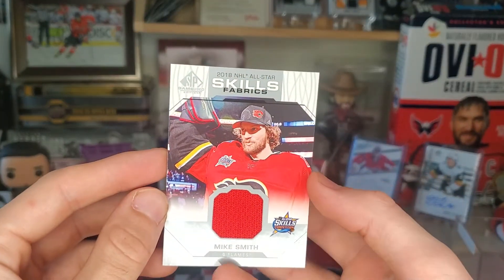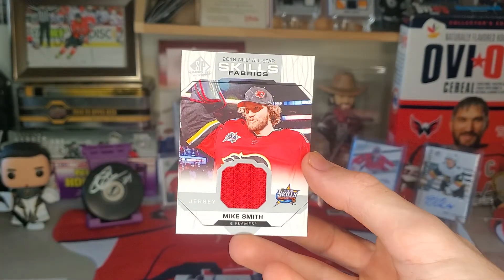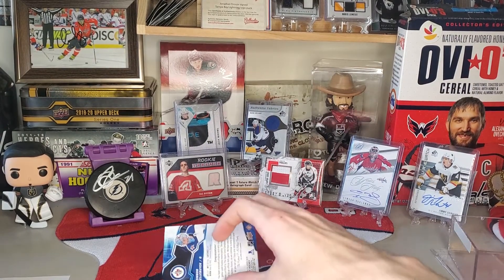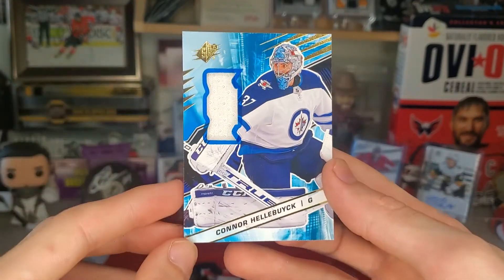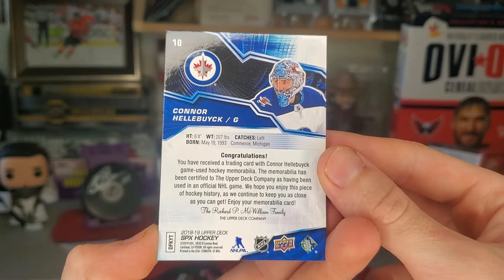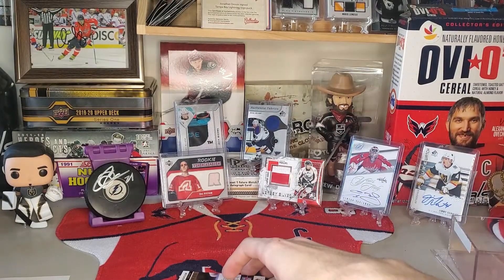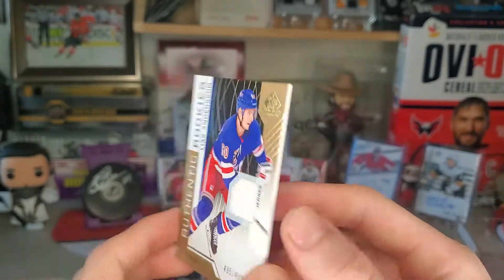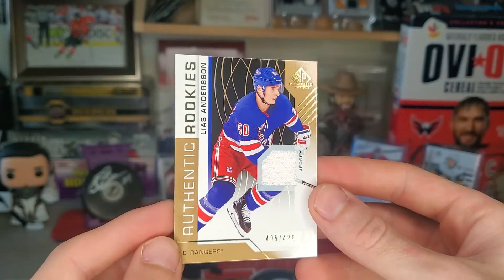Mike Smith All-Star Skills Fabric — okay, this is definitely better than the autographs, 100%. All right, we got a thick one — oh, that's a good one — Connor Hellebuyck, super thick from SPX, I like that. Two more: Leas Anderson authentic rookies to 499 on the Rangers, and that is from 18-19 SP Game Used.